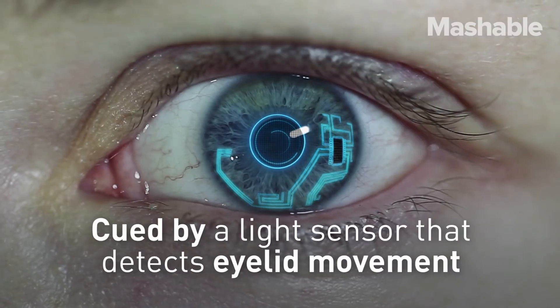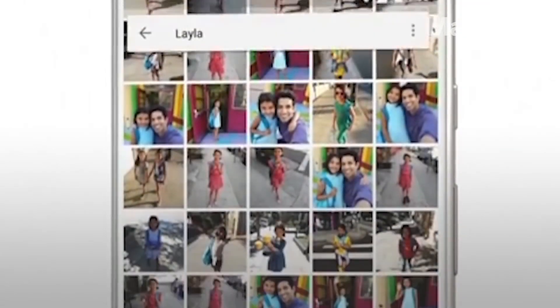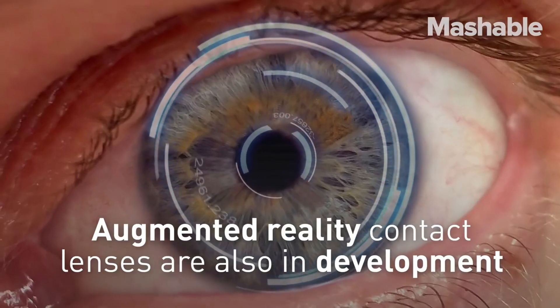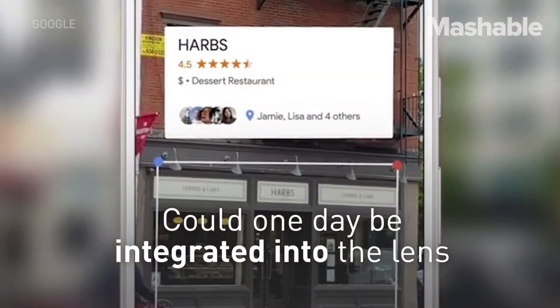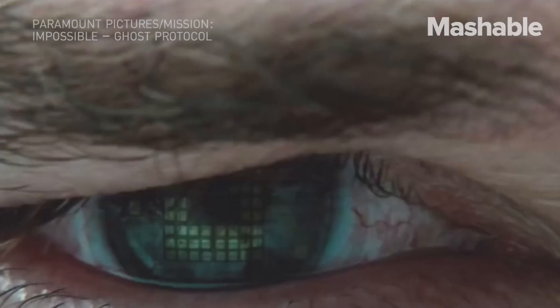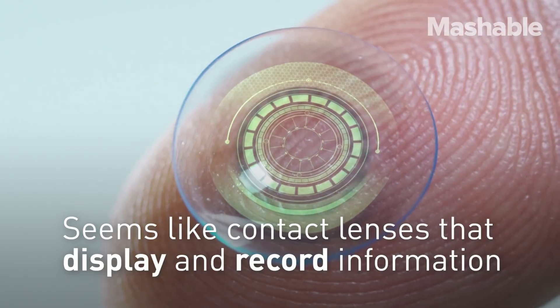Augmented reality capabilities allow for overlaying digital information onto the physical world, opening up new possibilities for navigation, gaming, and professional applications. Smart contact lenses promise a future where technology is seamlessly integrated into our daily lives, providing both health benefits and immersive digital experiences without the need for bulky devices.